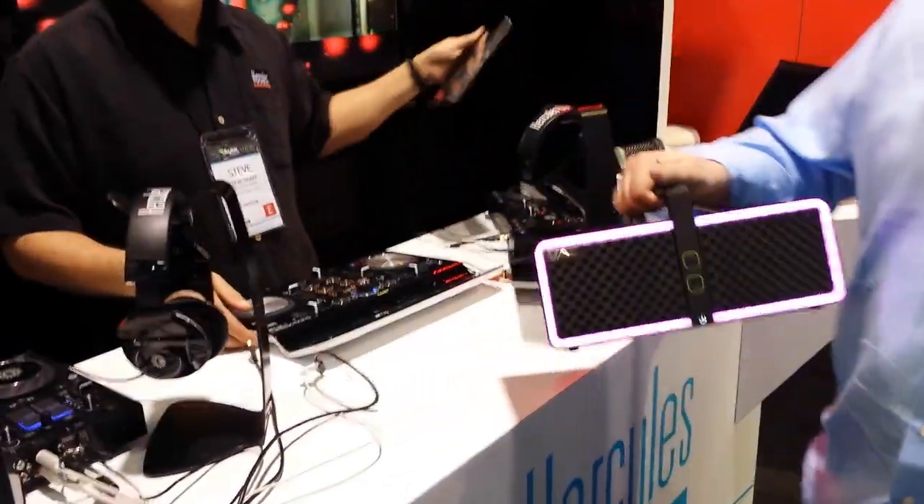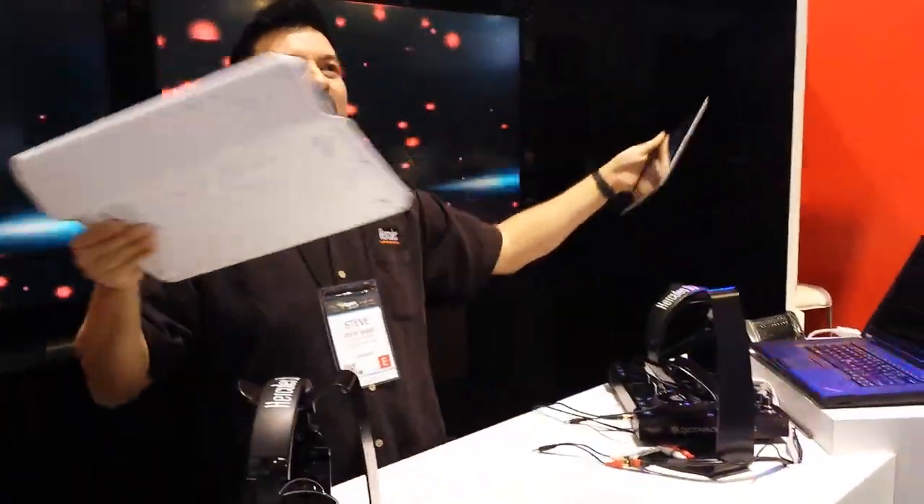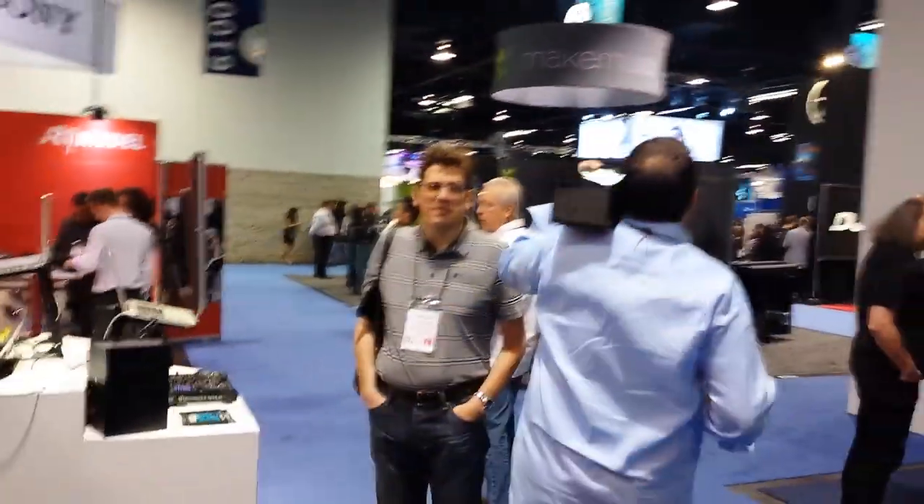Watch this. The portable sound system right there from Hercules. This is really awesome. NAMM 2014.